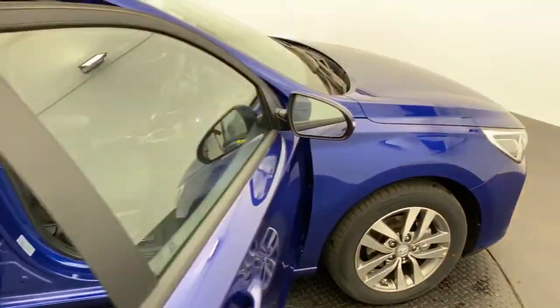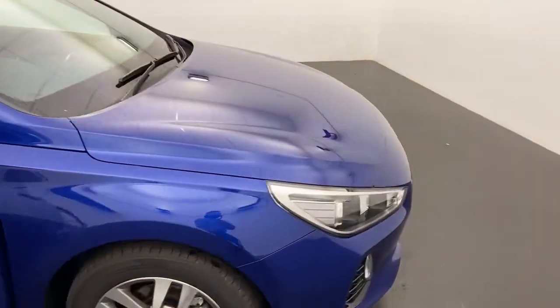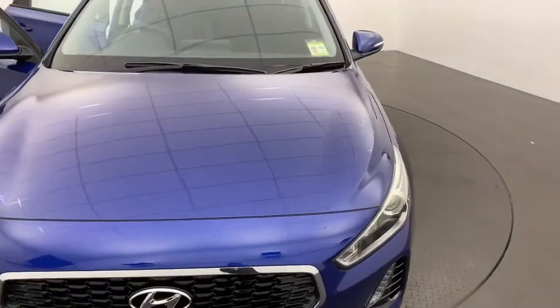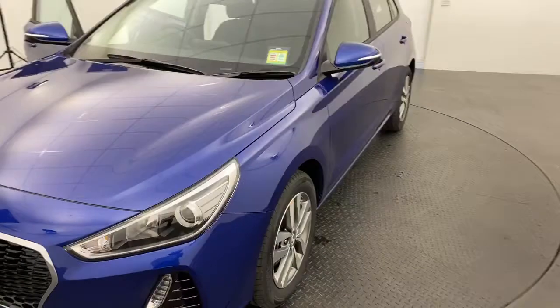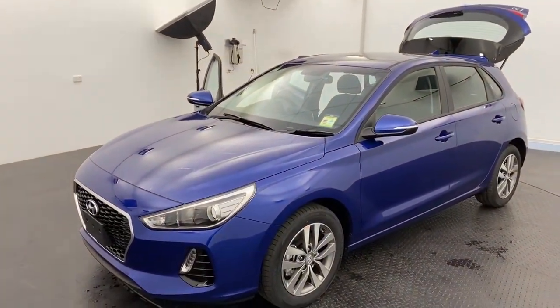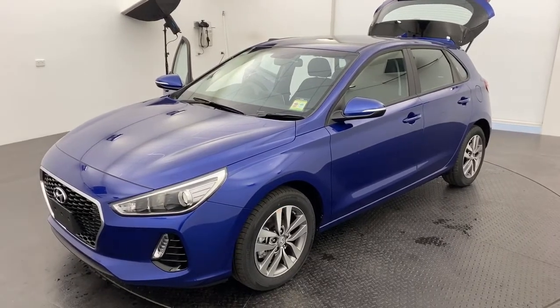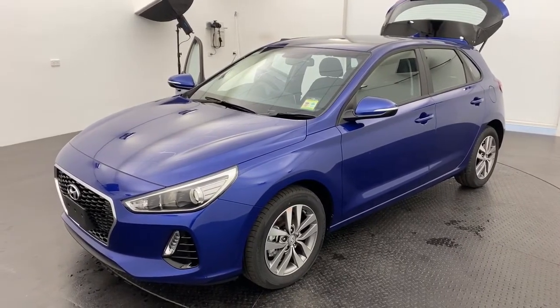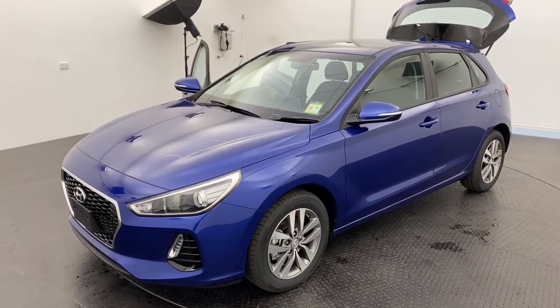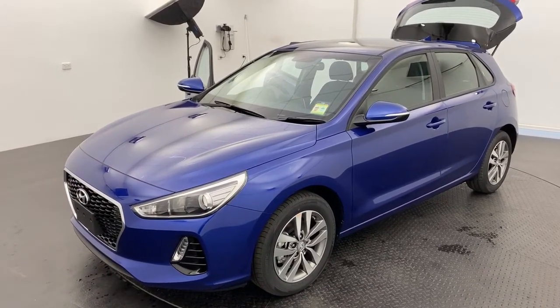We are a family-run multi-franchise dealership with a terrific reputation to protect, so know that you can buy from us with complete confidence. Please note that we are also complying with all current government rules and regulations surrounding COVID-19 to keep all our customers and staff safe. Click or call today to have a chat about our 2020 Hyundai i30 Active.